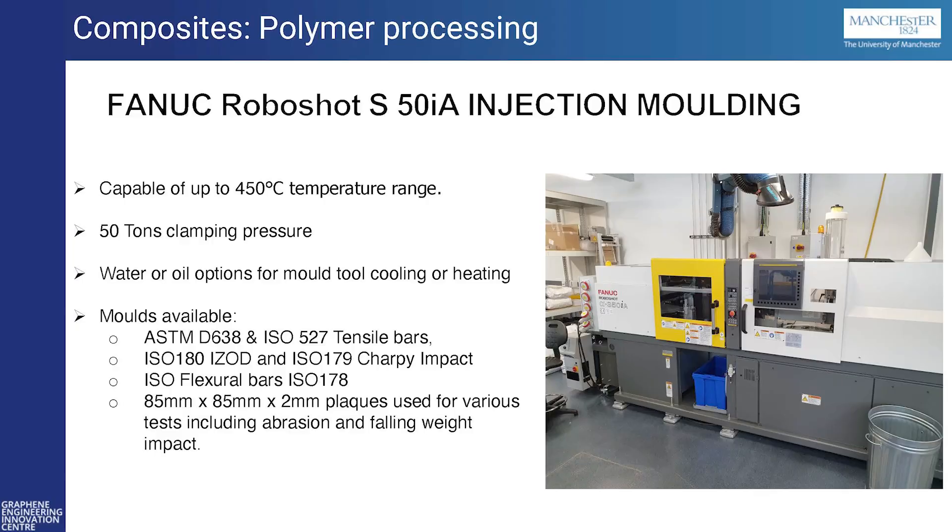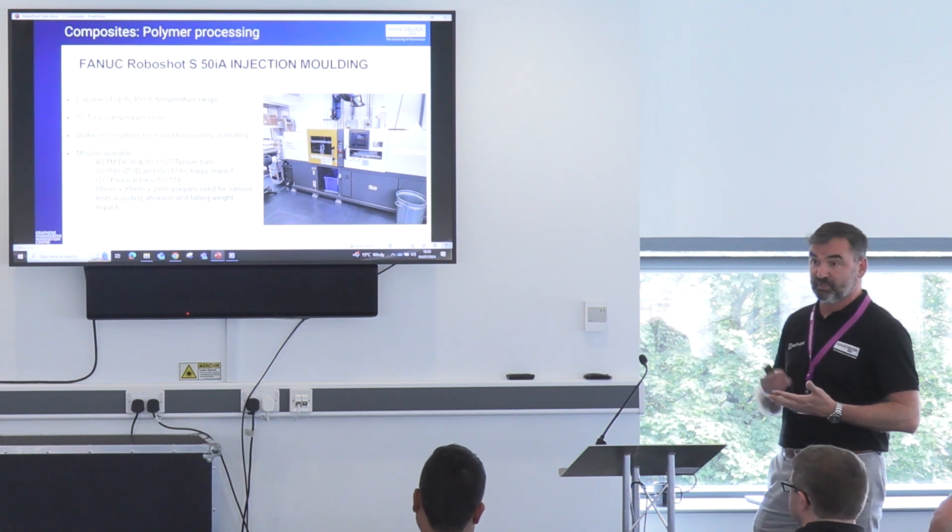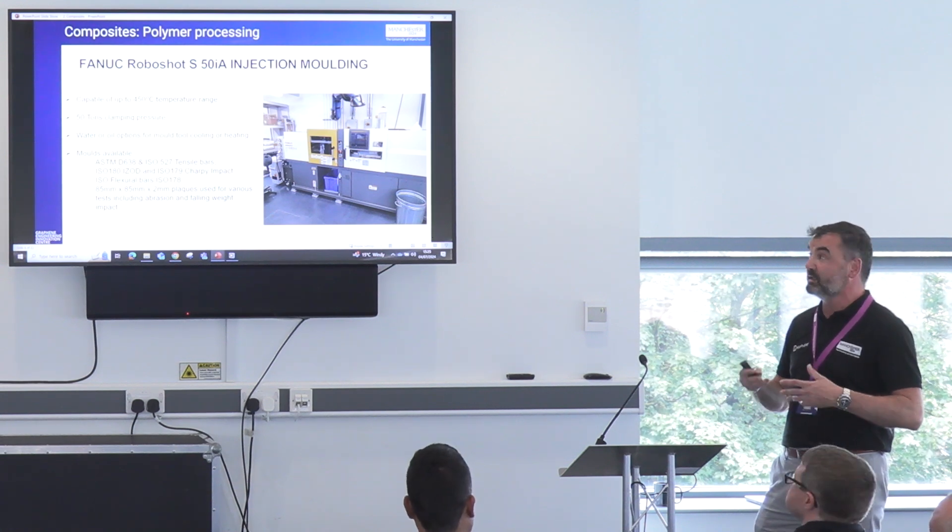Taking the different materials we produce from the twin-screw and single-screw, we can then use those in the injection moulder. We can produce whatever test specimens you need — tensile bars, Charpy, anything you want to test within that arena. We can produce the test bars, and anything from wear resistance testing as well, or produce plaques which we can adapt to fit different sorts of tests.